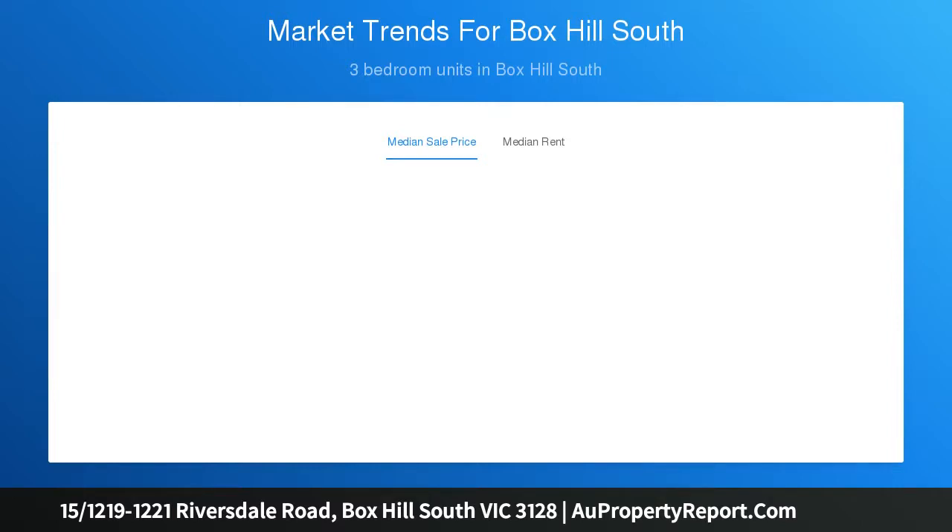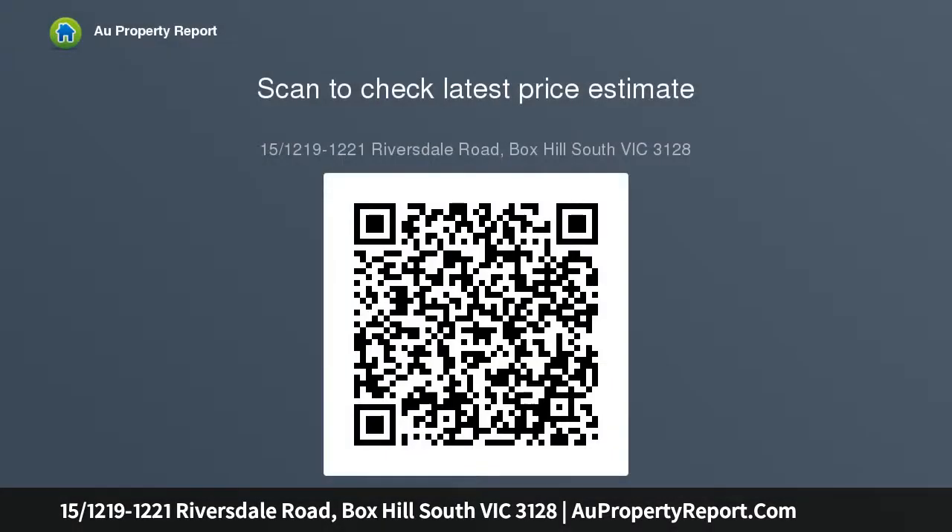The interior is a showstopper with contemporary finishes and a quality kitchen at the heart of the open-concept design. A crisp white palette is framed by a glass splashback and highlighted by stainless steel appliances.